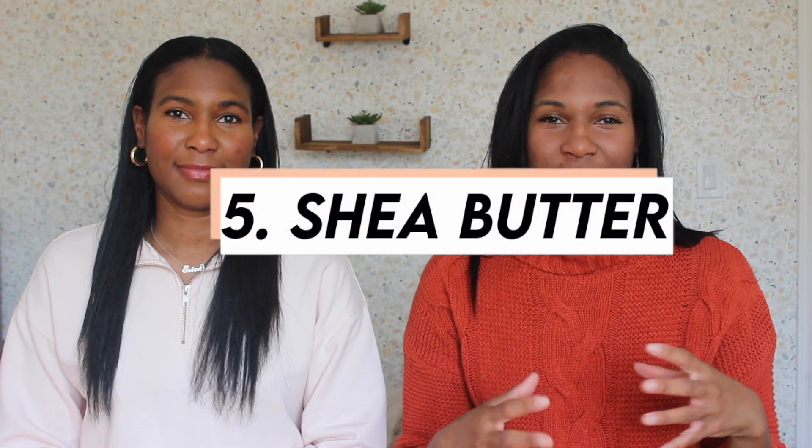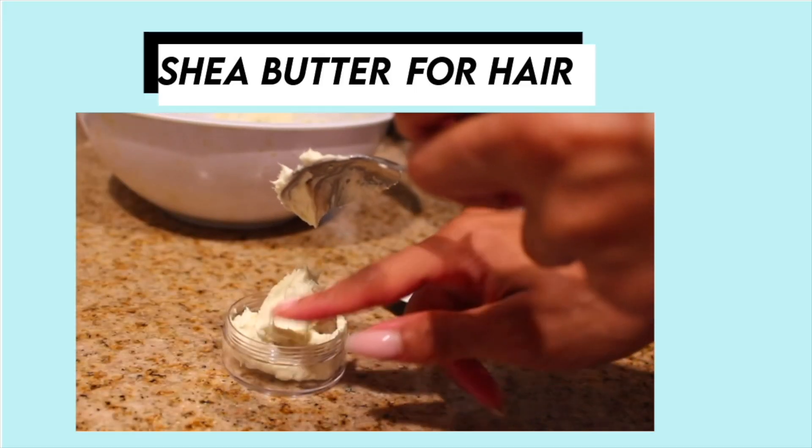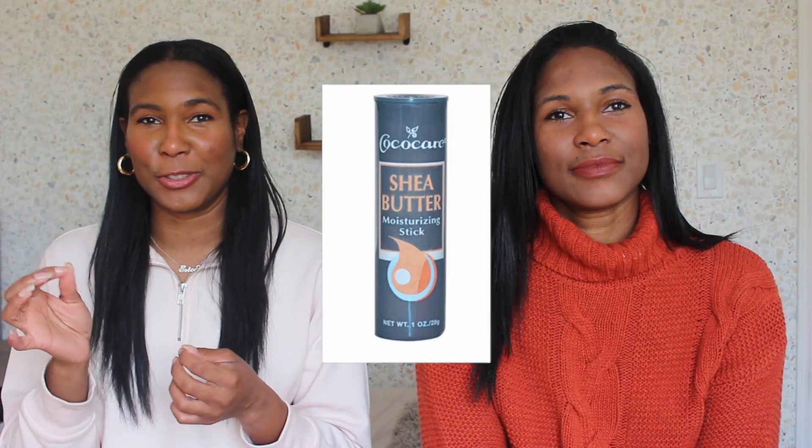Shea butter is like the universal product for hair and skin. We like to use it for extremely dry hair days — I want to get the whipped kind because it's a lot easier to use. If you know any shea butter places we should try, leave them below! I also like using shea butter for extreme ashy days, aka cold winter months. Shea butter is also good for lightening dark marks because it has vitamin E in it. I used to have a shea butter tube that I'd apply to my dark marks — I need to find it again.